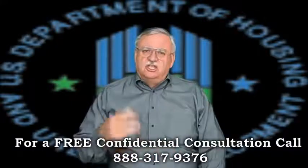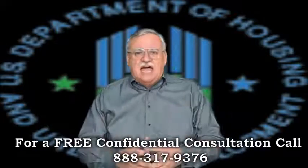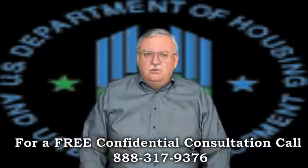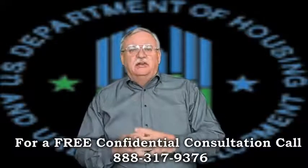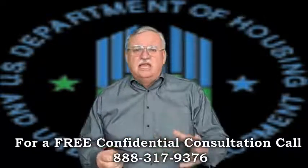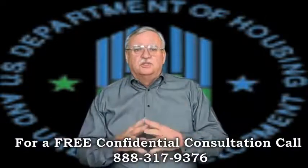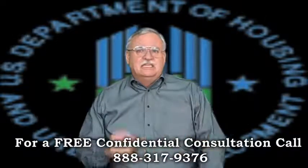We've cleared first, second, even third liens on a property. We've cleared state and federal tax liens, UCC one liens, and have worked with most lenders — from credit unions to private lenders to the big five: Wells, Chase, Bank of America, Citi, and GMAC. We have even worked with some of the toughest servicers, like PNC and Greentree.